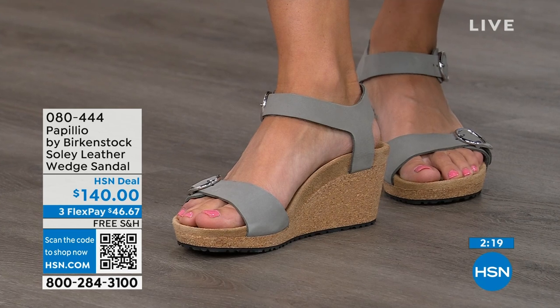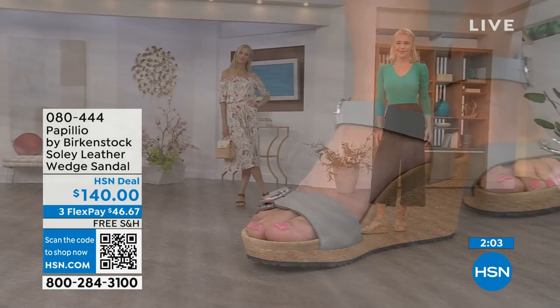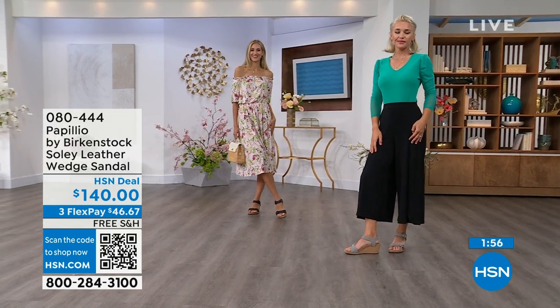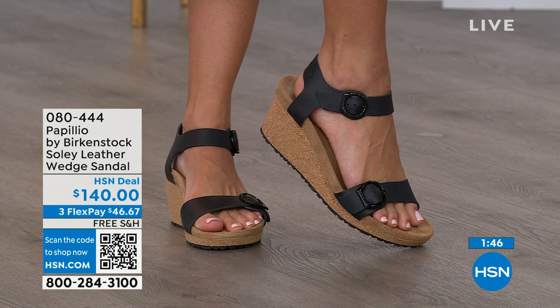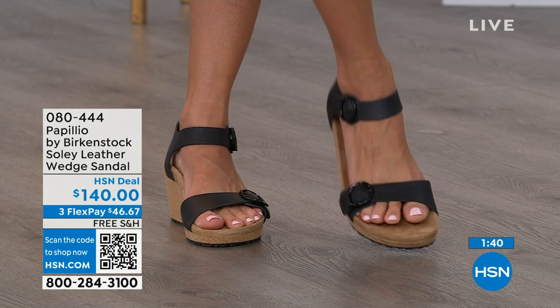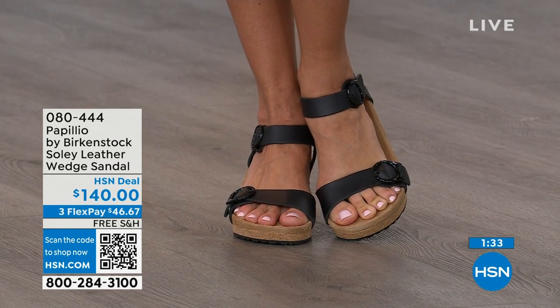If you're looking for something a little dressier and need some height, this is your perfect sandal. Now is the time — when you think of wedges, you think of summer dresses, rompers, capris. You do want a little elevation and something that makes your legs look good, but you don't have to sacrifice comfort for a great look. That's why everybody loves Birkenstock. Item number 080-444. You're seeing the black and dove gray on the models; we also have Apricot, Cognac, and Sandcastle — the most limited in quantity remaining.